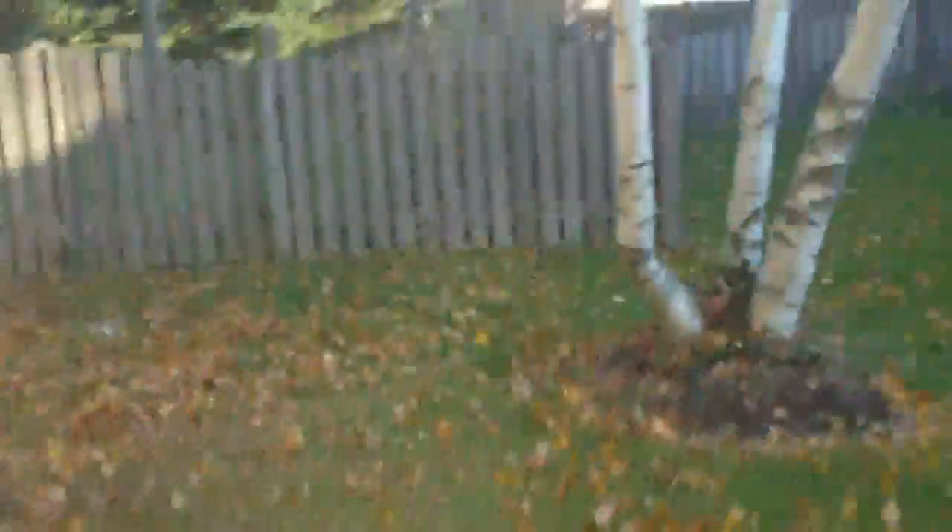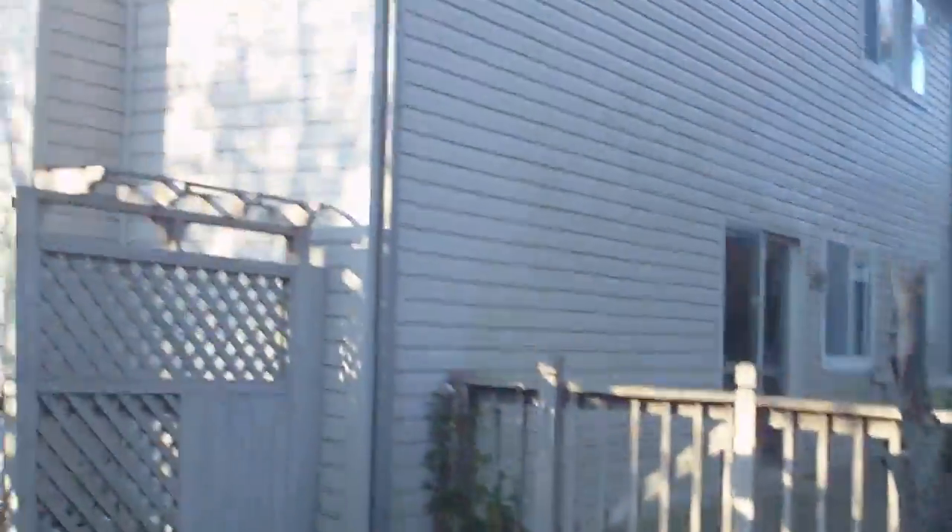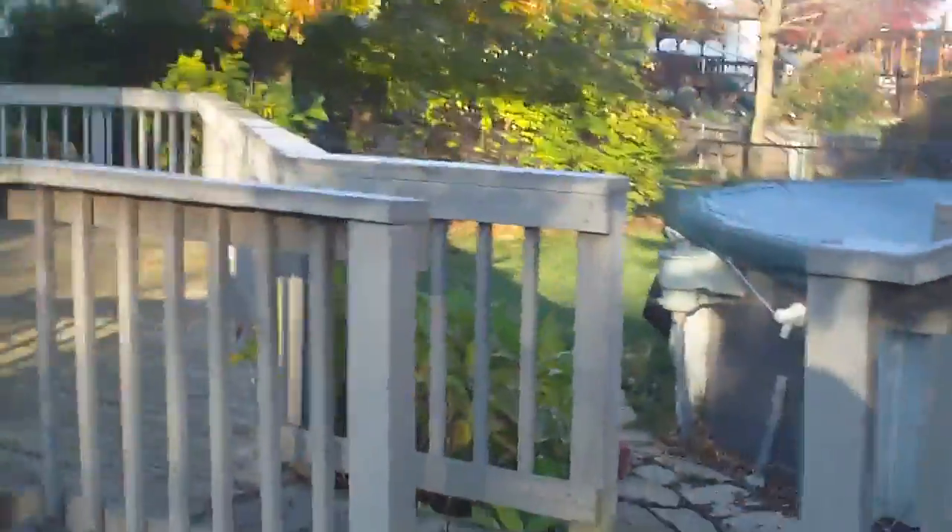I'll take you in the backyard. The back is all fenced, beautifully landscaped, with a lot of nice decking. There is a pool as you can see, which you can either keep or remove.